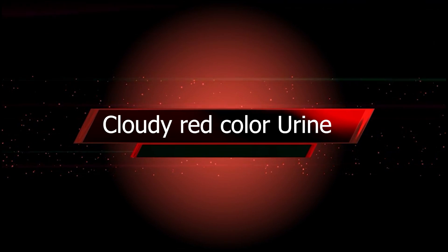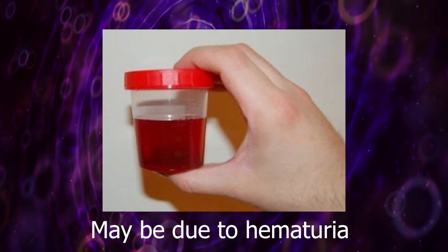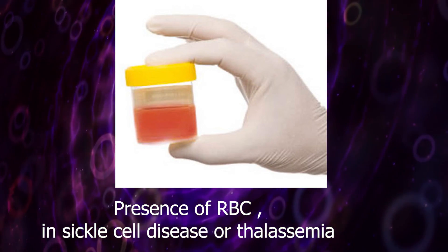Cloudy red color urine may be due to hematuria. We can see the presence of red blood cells in conditions such as sickle cell disease or thalassemia.